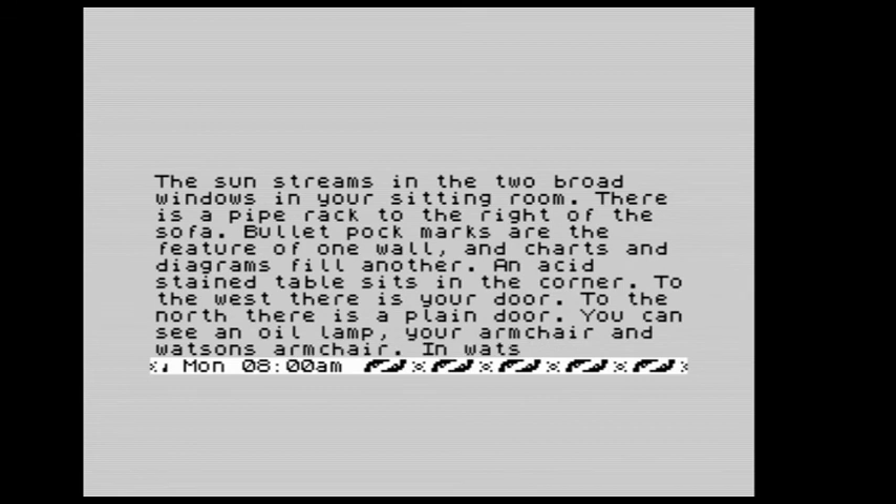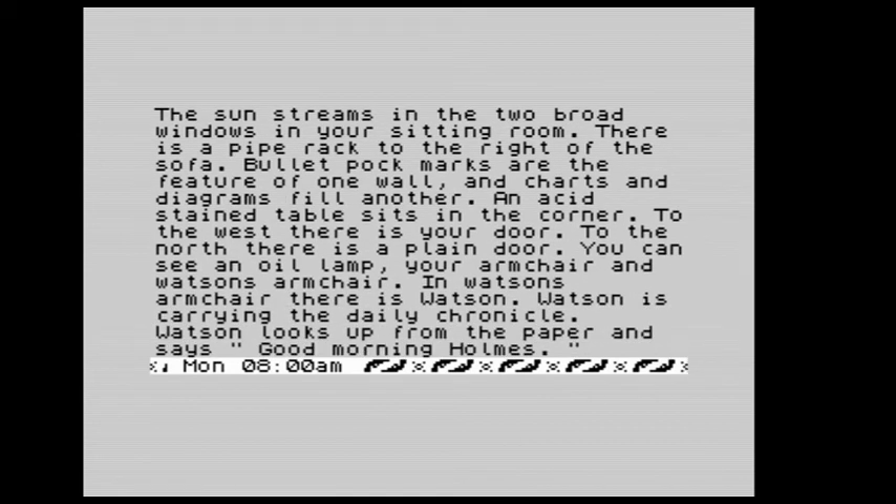Hello everyone, this is Ricardo. I thought I'd take a look at Sherlock by Melbourne House. This was a game that came out shortly after The Hobbit. The Hobbit was the quintessential adventure on the ZX Spectrum in my honest opinion, and this is very much in the same vein, though this time putting you in command as it were of Sherlock Holmes, the world's perhaps best known detective.